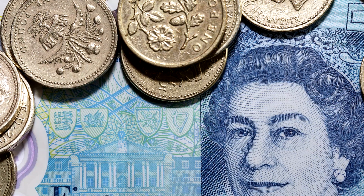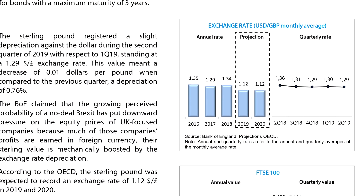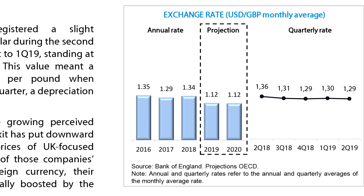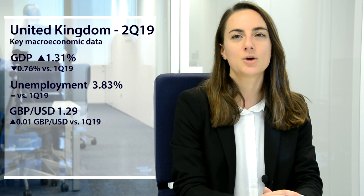The pound sterling showed a slight depreciation against the US dollar of 0.01 dollar per pound against the previous quarter, and the average exchange rate for the second quarter of the year was 1.29 dollars per pound.